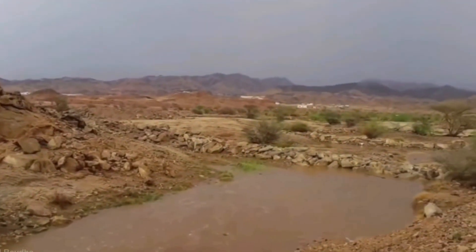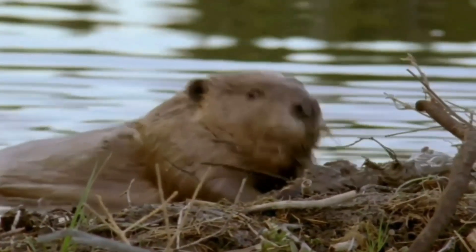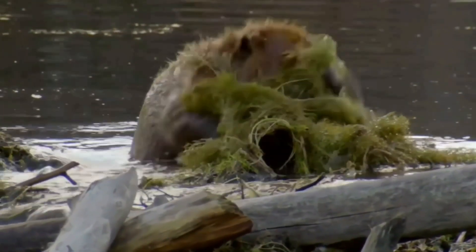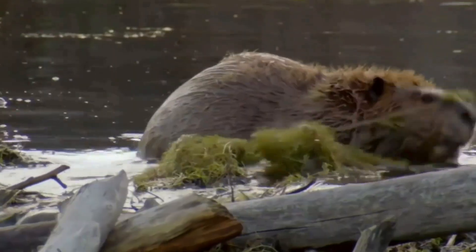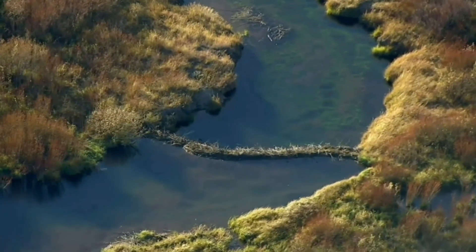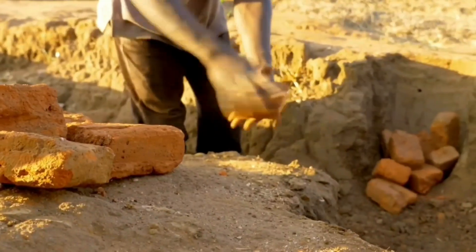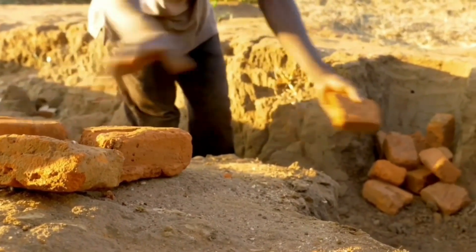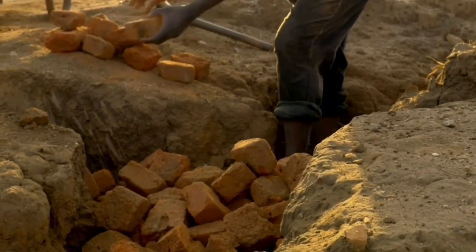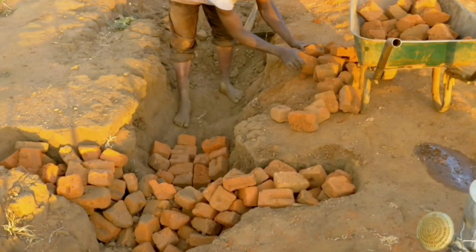Unlike modern dams, check dams work in harmony with nature, since the system replicates what beavers create in the wild. This is why multiple rewilding programs for beavers have been taking place, to restore the natural environment and watershed, by allowing beavers to do what they do best — building dams. But when there are no beavers available, check dams can be a solution, since they do not entirely block water downstream, but can still help with flood prevention.